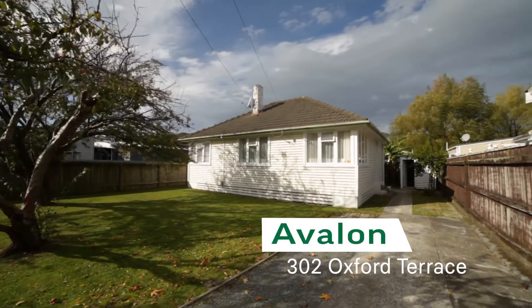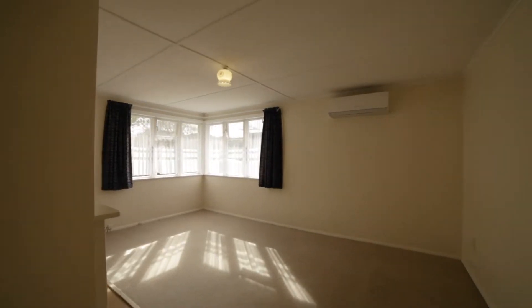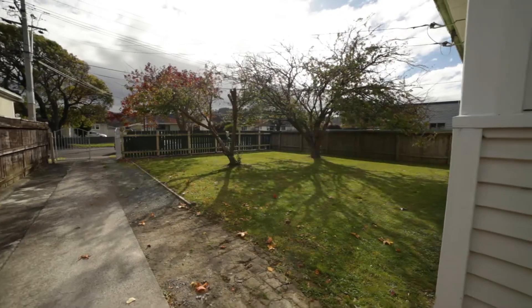Hello, I'm Elizabeth Grove from Harcourts. Welcome to 302 Oxford Terrace in Avalon. This is a fabulous two-bedroom, soundly built home with a very nice section. Come and have a look around.